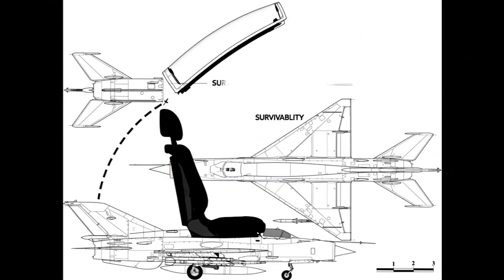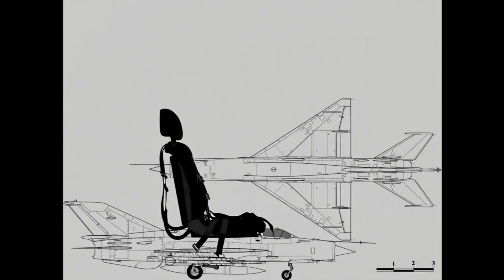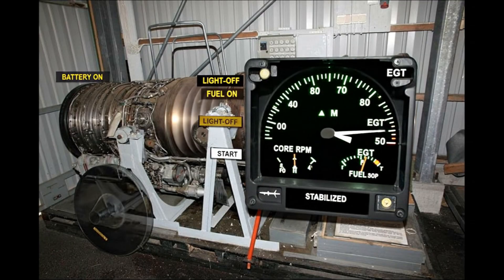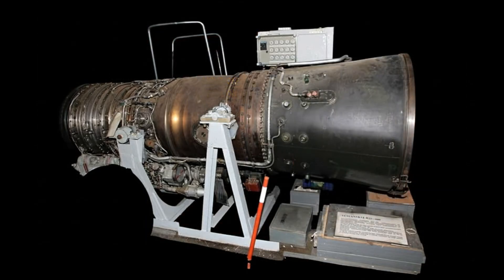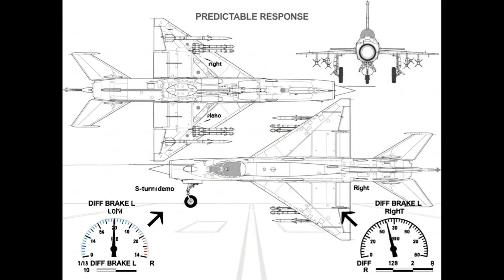Handles fire the seat; the canopy departs and rails guide out. The simple chain saves seconds; survivability rises at high speed. Battery on, fuel on, starter engages, light-off verified. Instruments stabilize; the aircraft rolls without delay.